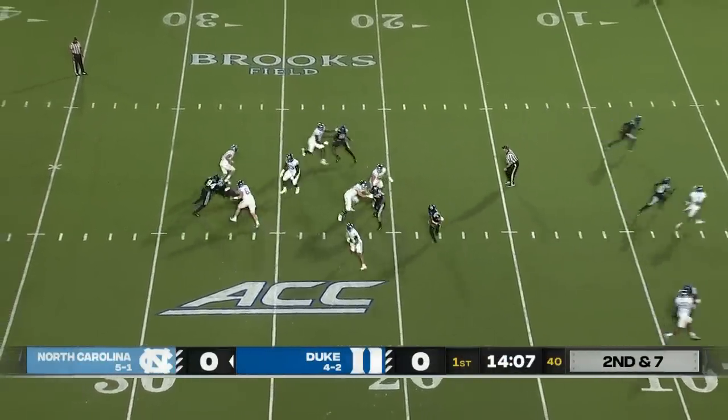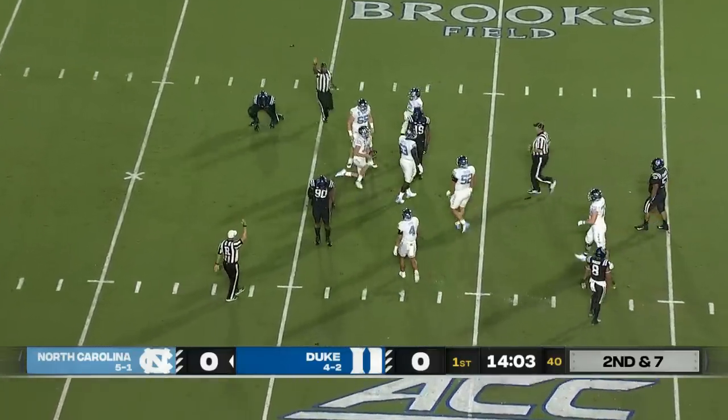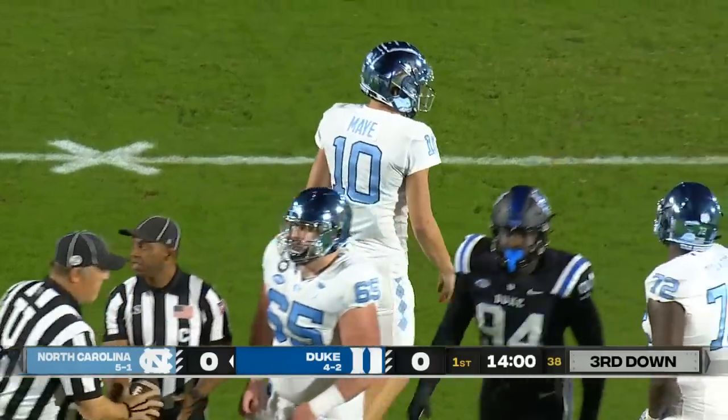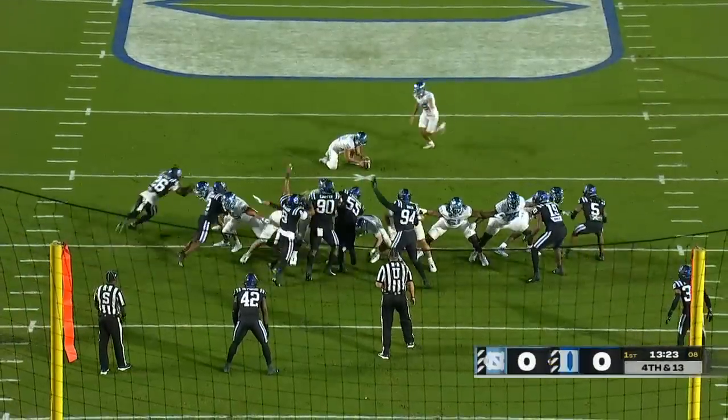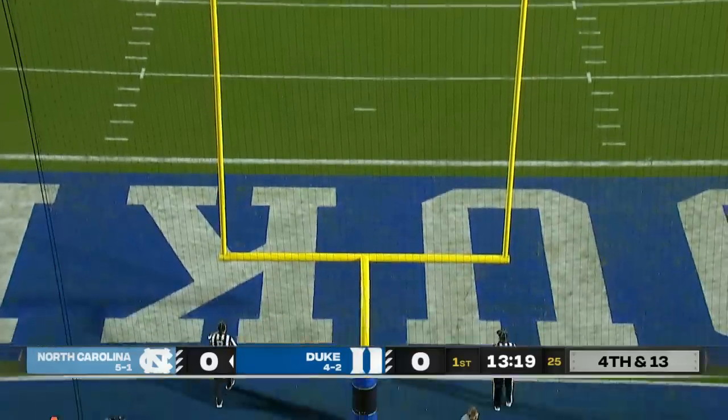Play fake by May. In trouble, ball popped loose, but he was able to fall on it. Dwayne Carter slapped it out of there for the Blue Devils. Center of the field. And the kick by Burnett is through.